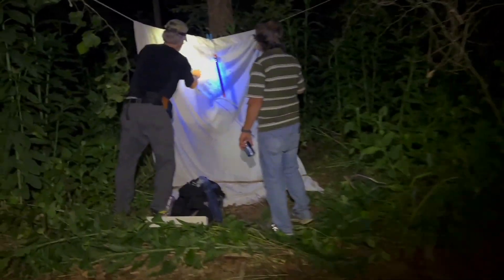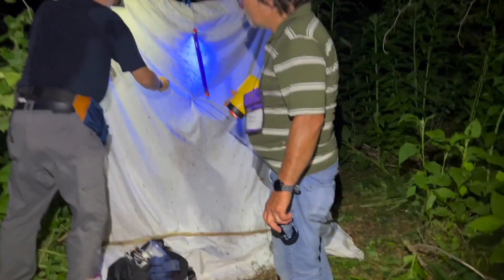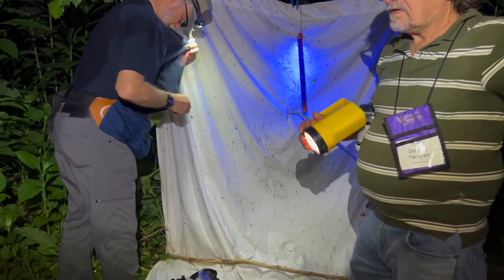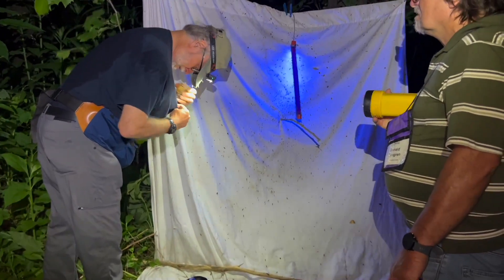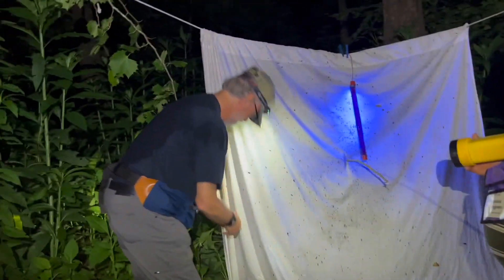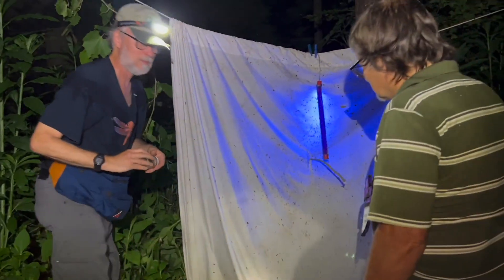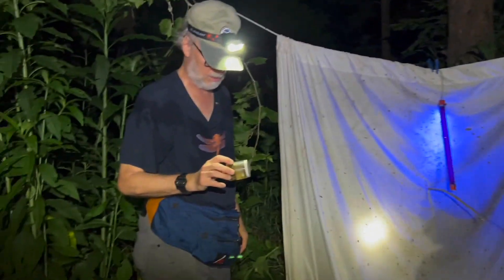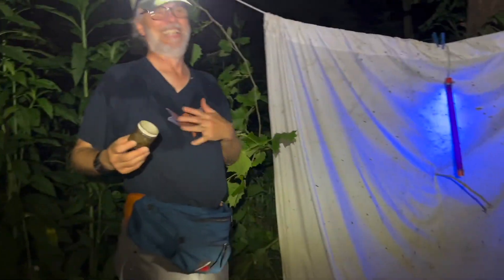Okay, white sheet number four — how's it going boys? You haven't seen Megan, have you? It's in my shirt — not back that way. Okay, rare moth in my shirt! Rare moth inside your shirt.